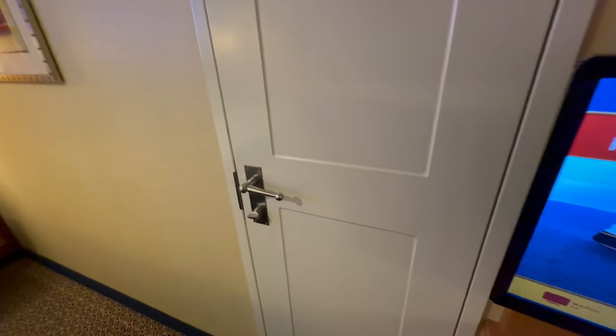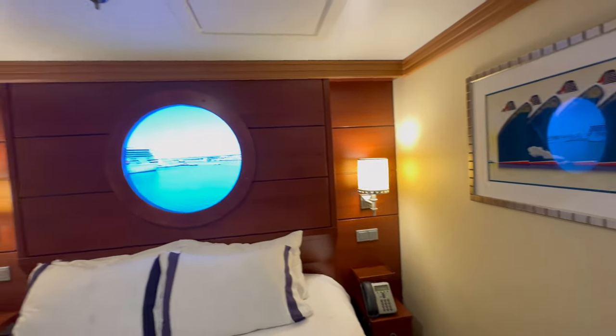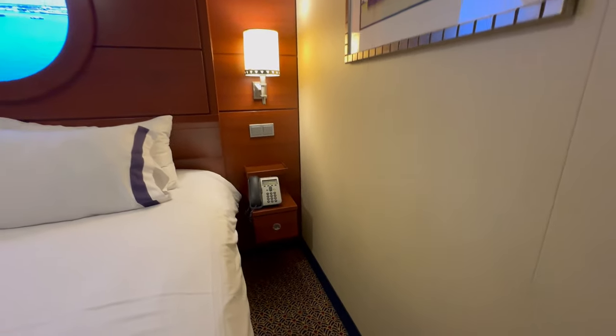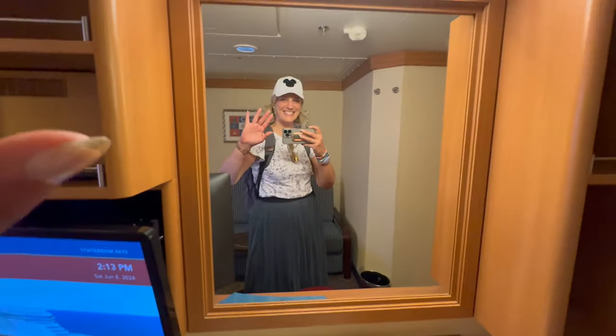Mini fridges in all the Disney staterooms. This one has an option to connect to the stateroom next door. We've got our magic porthole over the queen-size bed, which can be separated into two twin beds. The left side of the bed did have outlets, the right side did not, but there were plenty more outlets in front of the desk area.